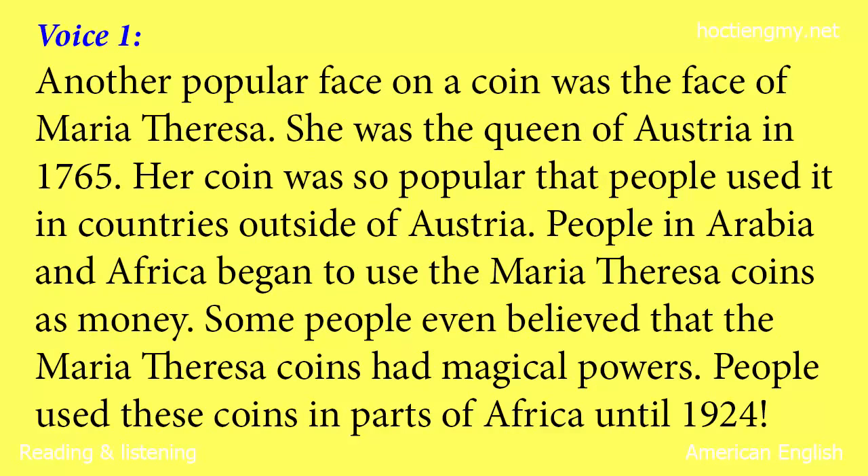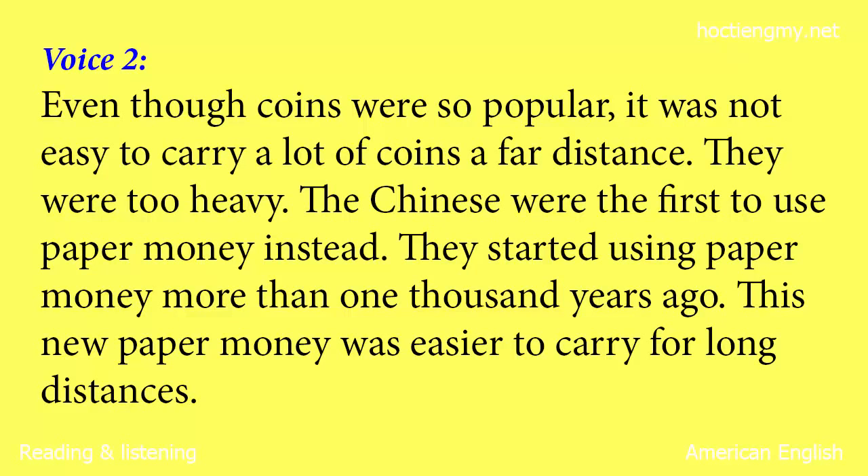Another popular face on a coin was the face of Maria Theresa. She was the Queen of Austria in 1765. Her coin was so popular that people used it in countries outside of Austria. People in Arabia and Africa began to use the Maria Theresa coins as money. Some people even believed that the Maria Theresa coins had magical powers. People used these coins in parts of Africa until 1924. Even though coins were so popular, it was not easy to carry a lot of coins a far distance. They were too heavy.